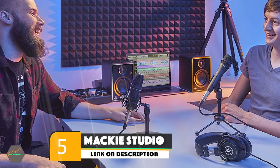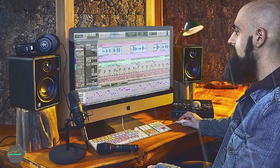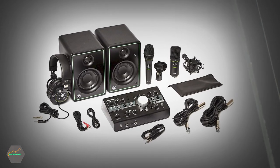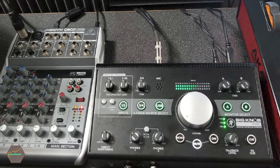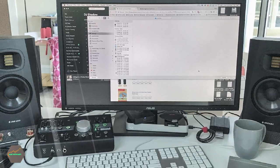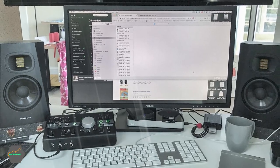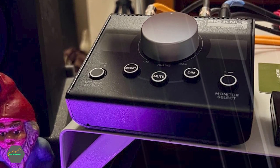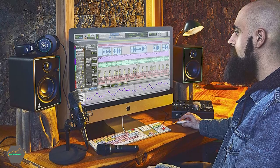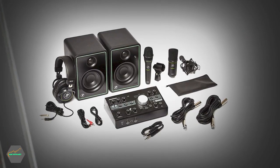The number five position is held by the Mackie Studio Bundle. It is the full package, coming with two types of microphone: an EM91C large diaphragm condenser microphone with a mic stand and shock mount, and an EM89D dynamic live vocal microphone. It has a great USB audio interface with a resolution of 24-bit, 192kHz. There are also lots of cable options, including USB, RCA, 1/4-inch TRS, and XLR cables. Its MC100 professional headphones prevent bleed and have high output. This bundle produces high-quality audio, is easy to use, and is affordable. It features a 1/4-inch instrument input, a combination output, and HDH40 closed-back headphones. Air Music Tech Creative Effects Collection and other Air Music Tech software features are also included.